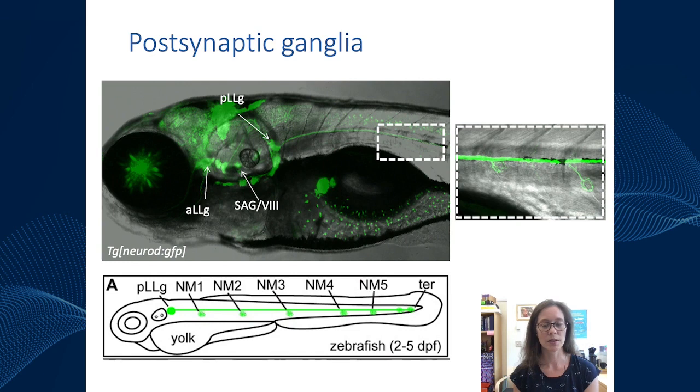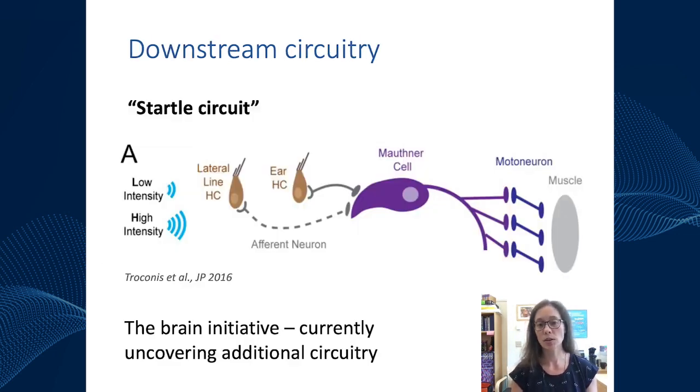In addition to these primary afferents, there is extensive ongoing work on what's downstream of these afferents. For the core acoustic startle reflex, the circuitry is pretty well characterized: in response to a stimulus, both the lateral line and the ear synapse through their afferents onto a large neuron in the hindbrain called the Mauthner cell, which then activates downstream motor neurons to act on muscle to generate the escape behavior. There is ongoing work to study not just the startle response but also how the fish responds to auditory, vestibular, and lateral line stimuli beyond just an escape response.